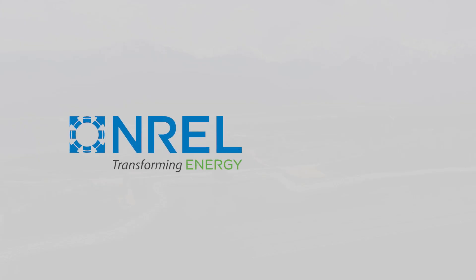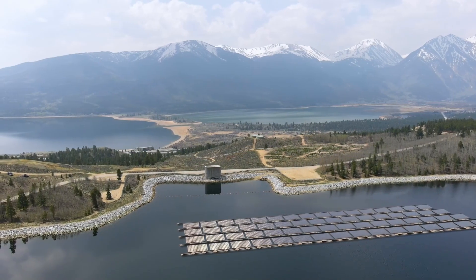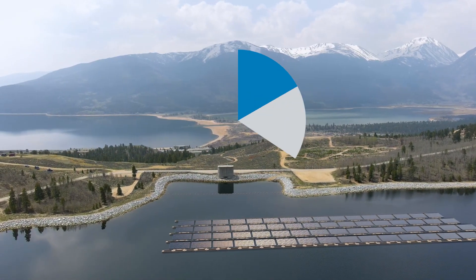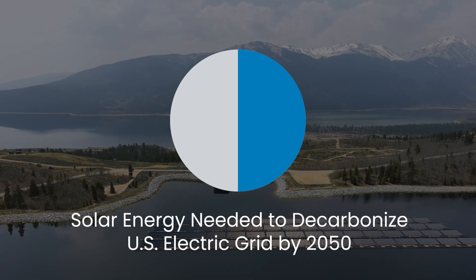So, researchers at the National Renewable Energy Laboratory, or NREL, and Idaho National Laboratory are investigating the potential for floating solar panels on federal reservoirs. NREL researchers have found that implementing this clean energy solution has the potential to generate about half of the solar energy needed to decarbonize the U.S. electric grid by 2050.